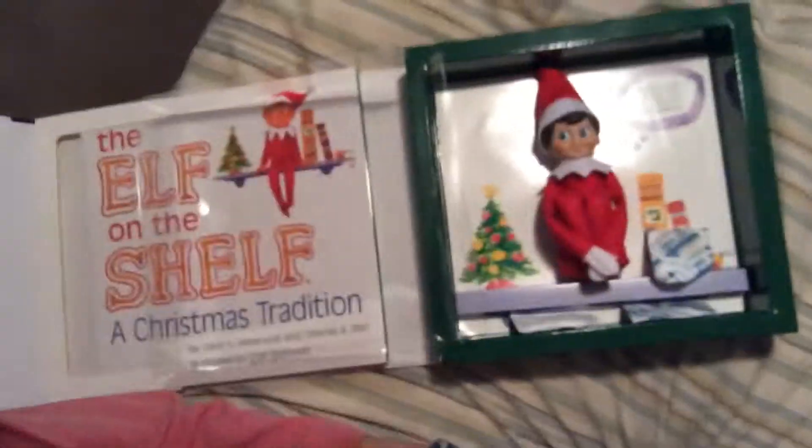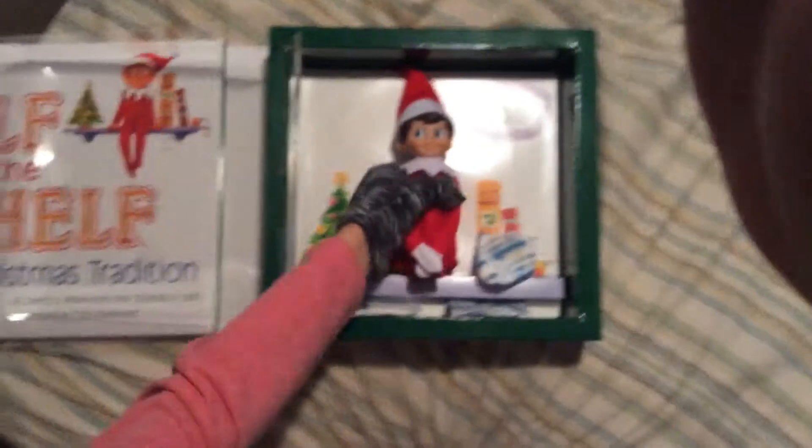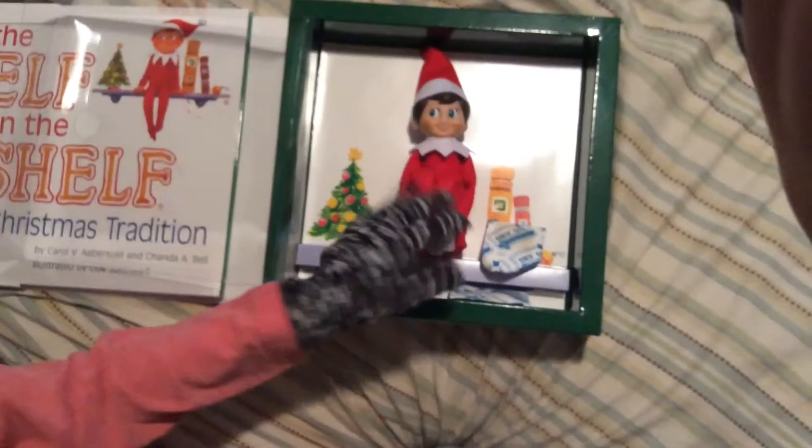We're going to be unboxing him, and this is going to be easy. I already know how to do this. Cute little elf. Make sure we don't touch him. He's stuck. We'll be right back. We got him out, so here's the official elf on the shelf.